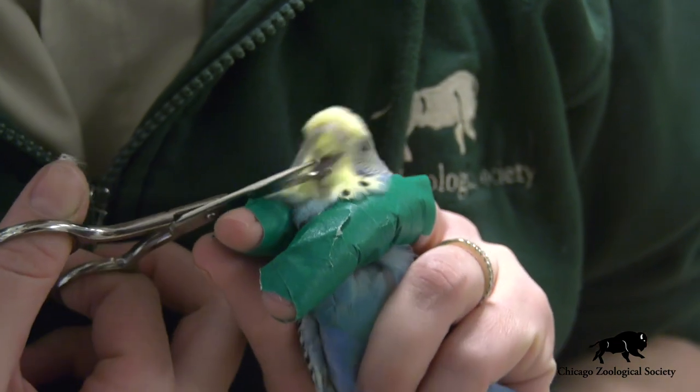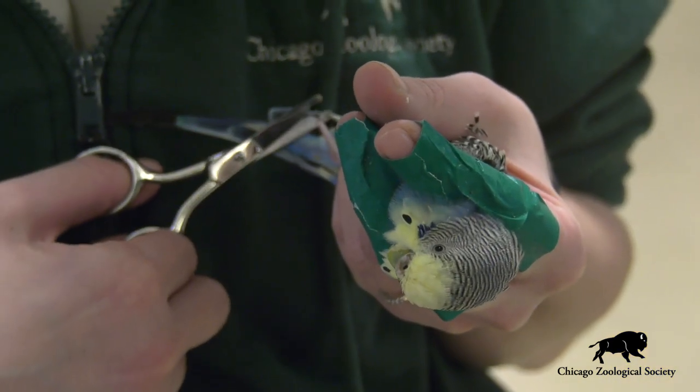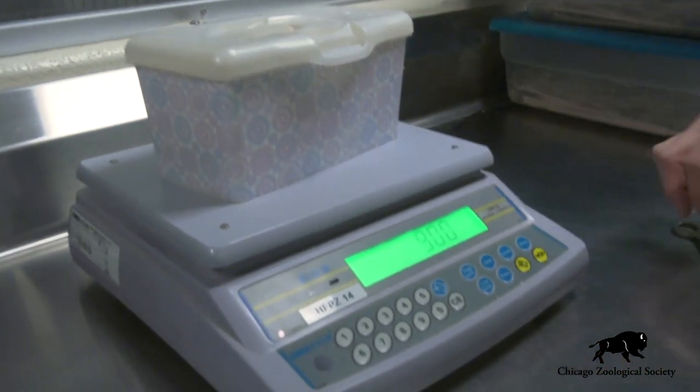Our animal care staff monitors their beaks and their nails, provides trims when necessary to keep them in good condition. They also monitor the weights of these animals and their body conditions very closely to make sure they're getting enough nutrition and food.